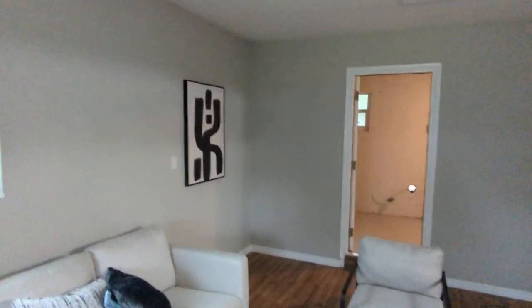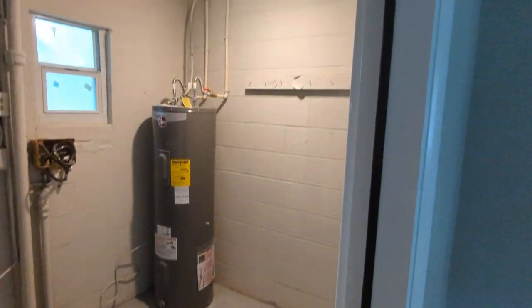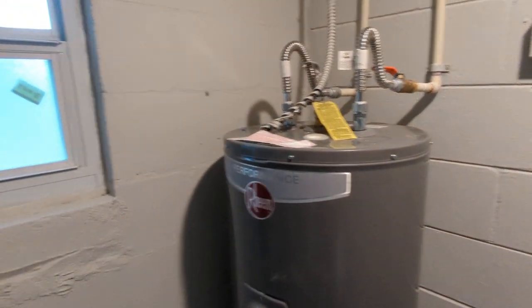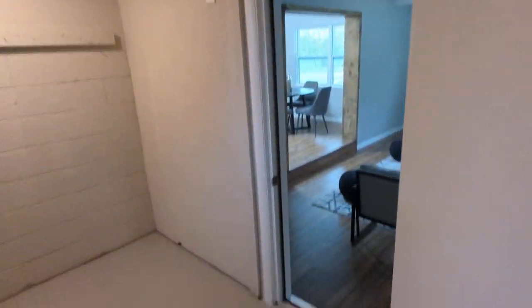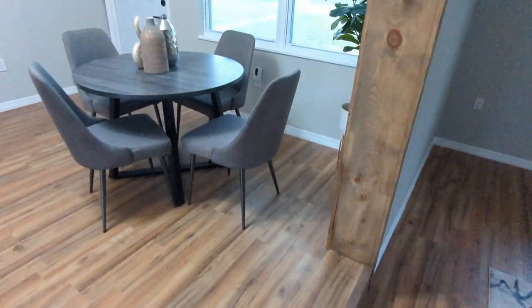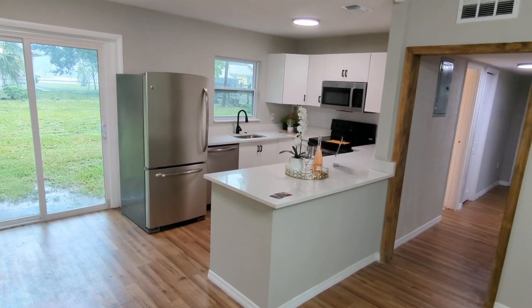It's staged nicely. It does have nice new windows. You do have the hallmarks of an investor fix-and-flip, including no light here. A couple of things casually done — no house is perfect. You've got the concrete block walls.